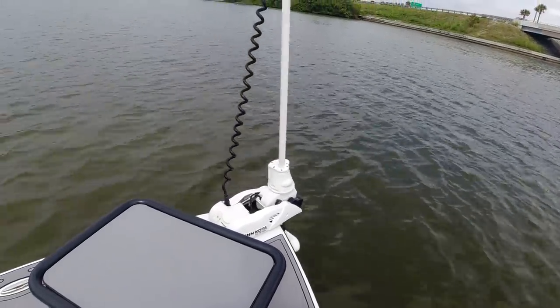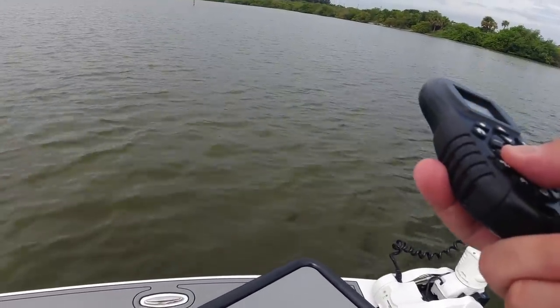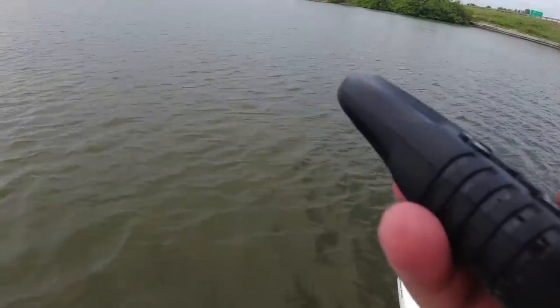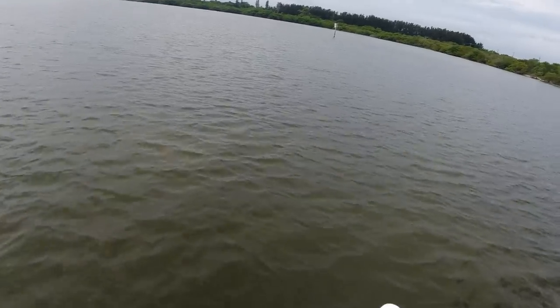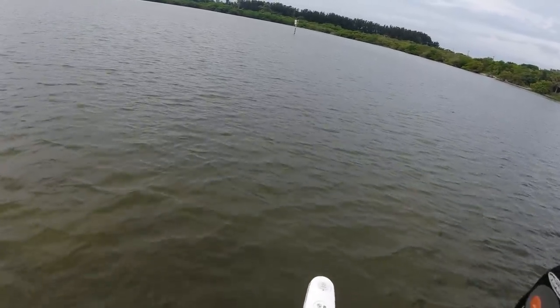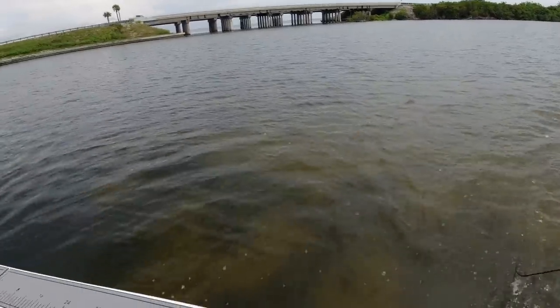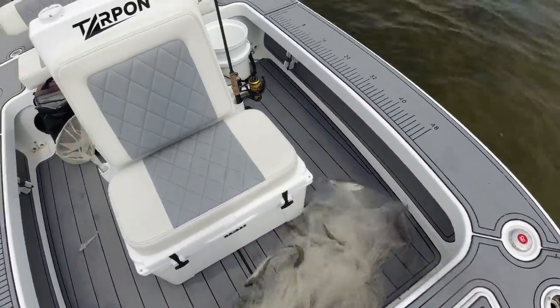I'm gonna drop this cast net in the water here. I found some mullet on this flat right here — unsure if they're gonna be easy to get or difficult. Sometimes mullet can be a pain. If you're ever trying to get mullet and you think it's easy, it's really never easy. But every now and then you get a nice haul, like 20 at a time or whatever. All right, that's a good throw — that's like nine probably.